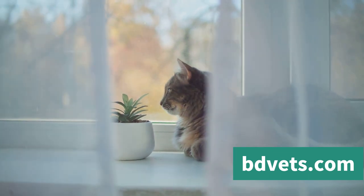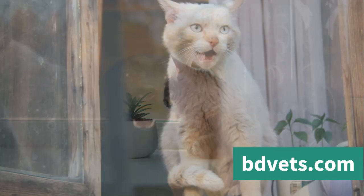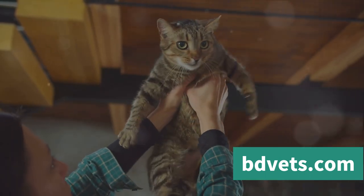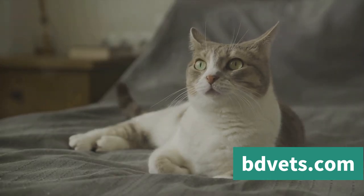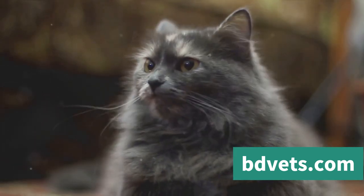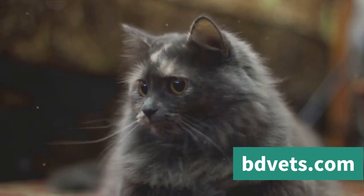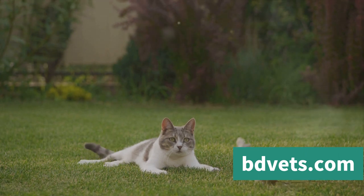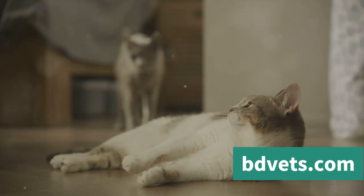Why does aggression occur? There are a few potential causes. One of the most common is fear — even the most aloof of cats can feel threatened or scared. This could be due to a sudden change in their environment, like a new pet or a person in the house, or a reaction to a perceived threat like a loud noise or a sudden movement. Another common cause is territorial disputes. Cats are naturally territorial and may lash out if they feel their space is being invaded, such as when a new pet is introduced or furniture is rearranged.